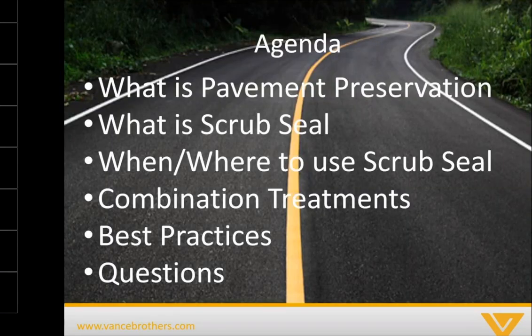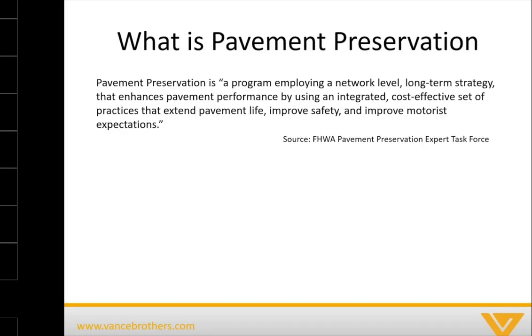I also have some videos queued up. When we practiced this, they were a little choppy. Hopefully they come through, but if it's not working technically, I'll have my contact information at the end and I'm happy to share those videos of the process if anybody needs them or would like to see them after the presentation.